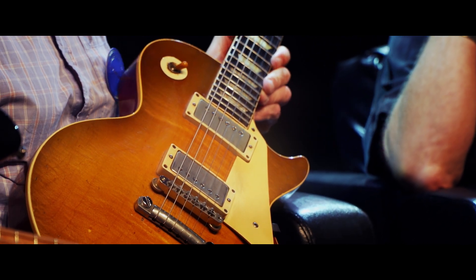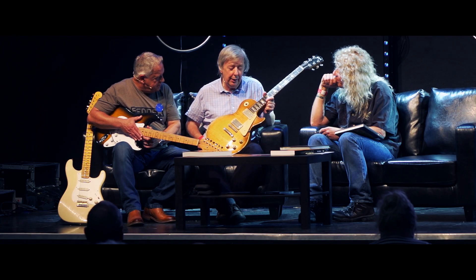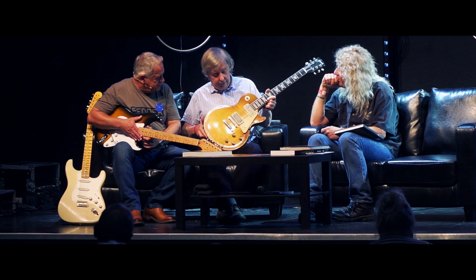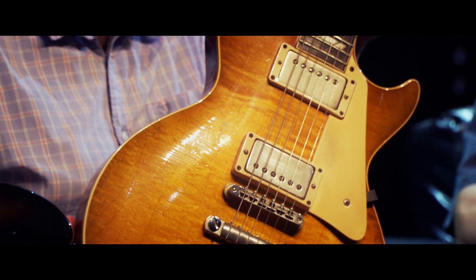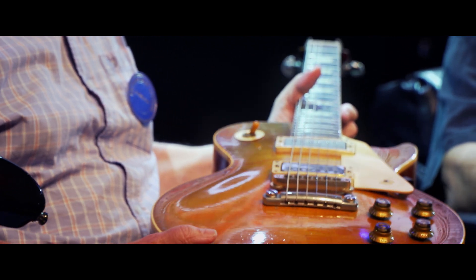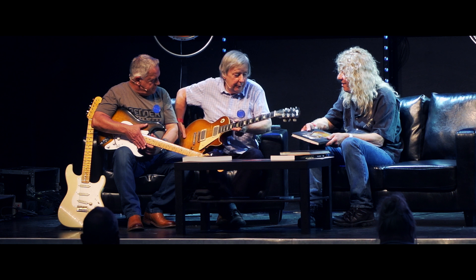If anybody goes onto YouTube and looks for Lowell George and Little Feat at the Rainbow Theatre in London in 1977, Mick Taylor was a guest on that and you will see him playing — and the guitar, there's a very distinctive flash that goes down here that you can see. There's also this dog leg in here. So it's not a magnificent burst, it's a faded burst — it doesn't have the 3D elements in the guitar. It's a great guitar, and I believe Mick Taylor would like it back.